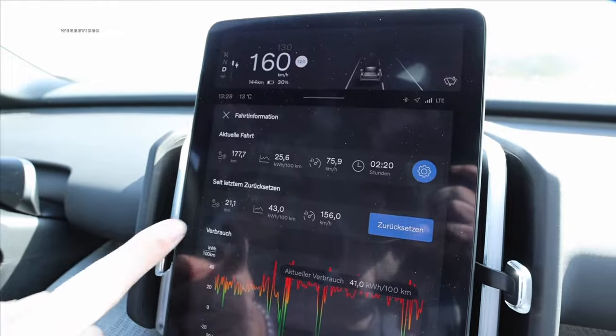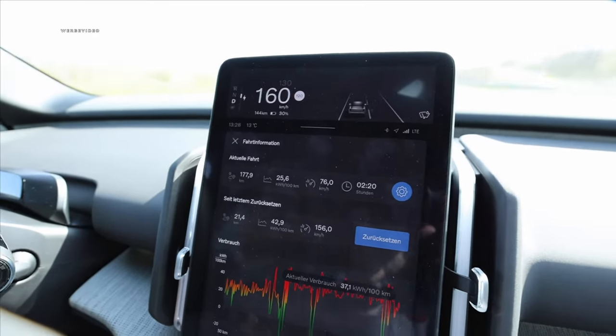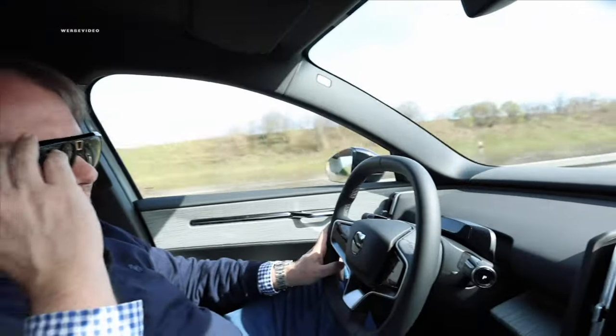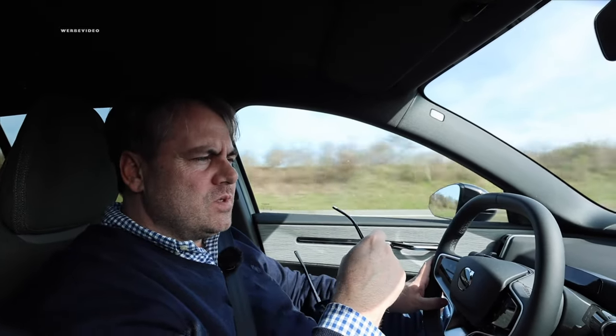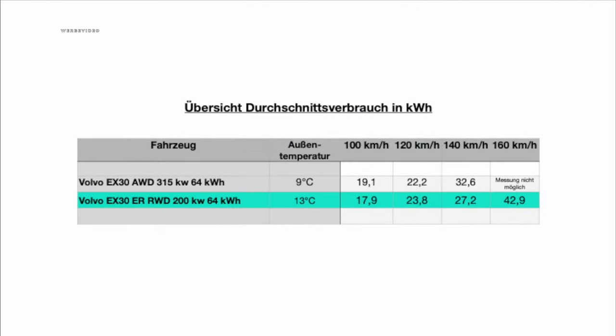We've now got a new consumption figure. 156 km/h is the average speed, 21.2 km driven, and the consumption hit 42.9 — 43 kilowatt-hours per 100 kilometers. Did it surpass the 40 mark? Yes, it did. That may partly be due to the compact SUV body structure. You can also notice the distinct wind noise inside at this speed.